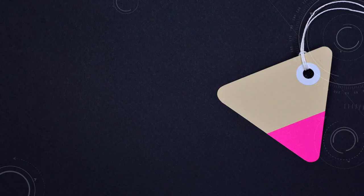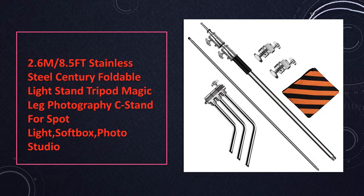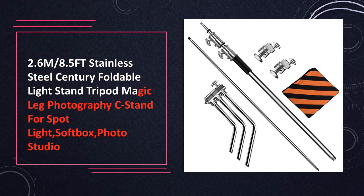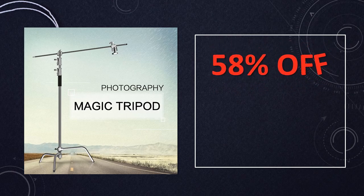At number 2: Stainless steel century foldable light stand, a 2.6M slash 8.5FT foldable tripod for spotlights and soft boxes. It is a foldable stainless steel tripod designed for spotlights, soft boxes, and photo studio setups, providing stability and versatility in height adjustment.